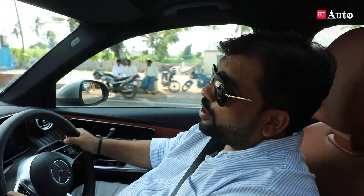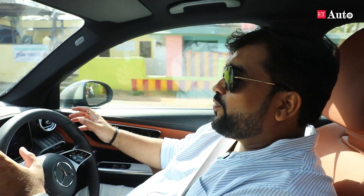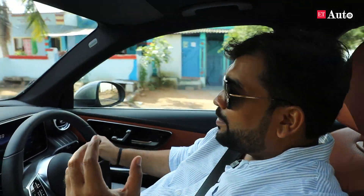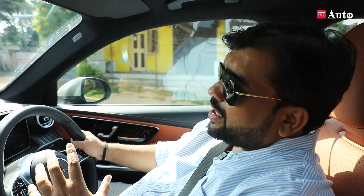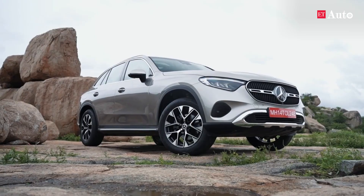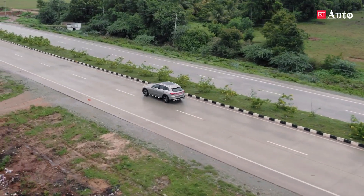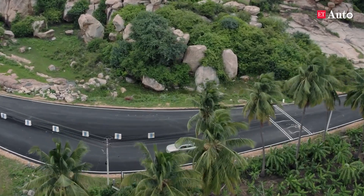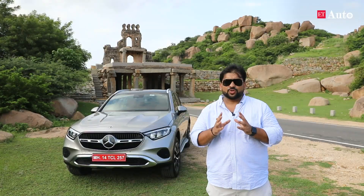We have spent almost a day with the GLC to understand its features, driving comfort, and technology. Speaking of driving dynamics, the steering weight and response is sporty, the body roll is well contained, and the overall grip is good. Overall, it is a quite fun-to-drive SUV with adequate amounts of power and torque to push it through highways and city speed limits.